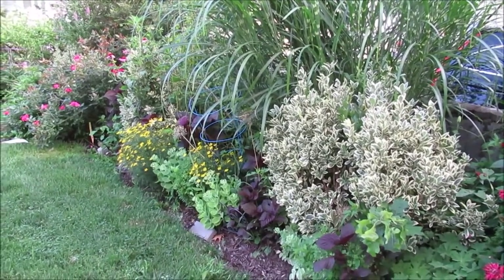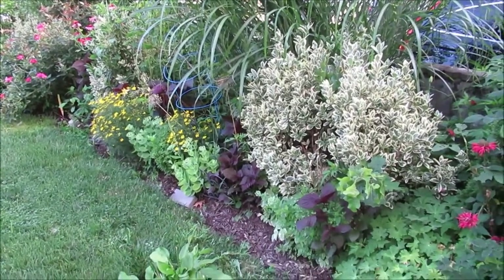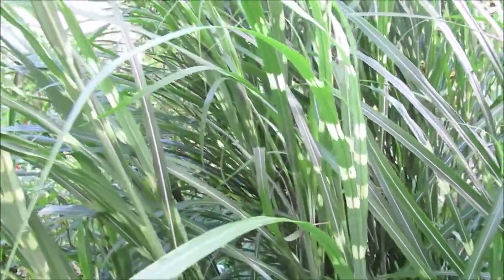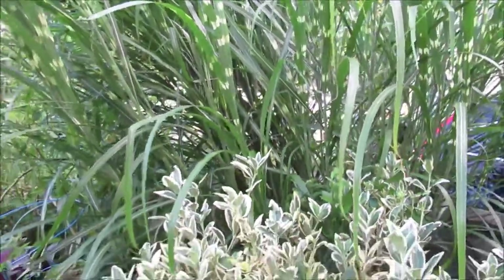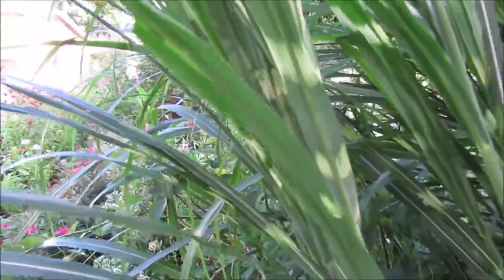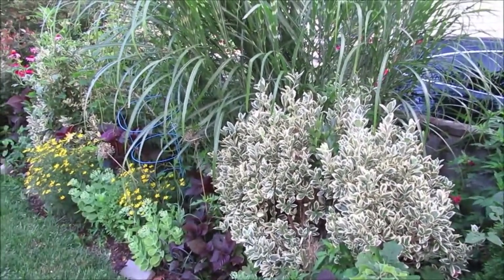This whole side of the bed looks so nice. This is my side garden — my side border — and it's gone through different phases. I love this phase right now. This zebra grass — that is why it is called zebra grass. You see the little striations? That's so nice, and it really looks good with the variegation of the euonymus.